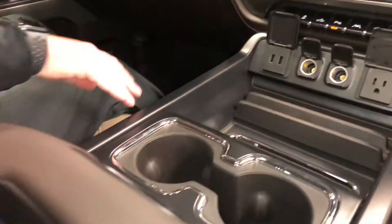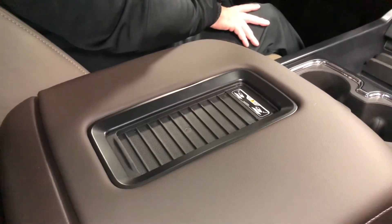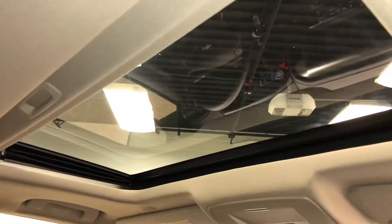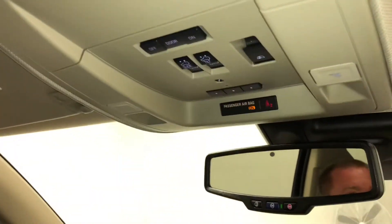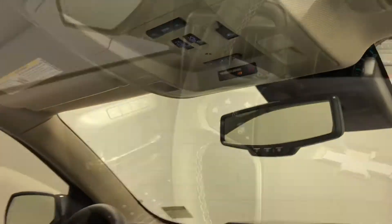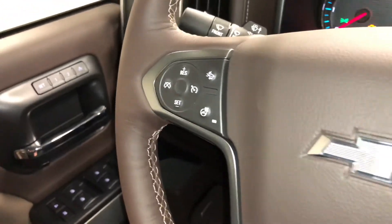You have wireless charging here on the center console, and inside the center console there's an additional two USB ports. Those are just a few of the things in this vehicle, including the moonroof, that makes this LTZ special. Here on the steering wheel, we also have a heated steering wheel as well as forward collision alert.